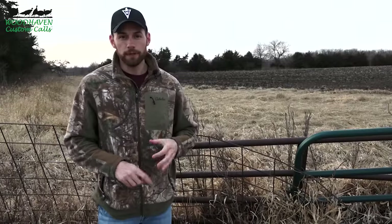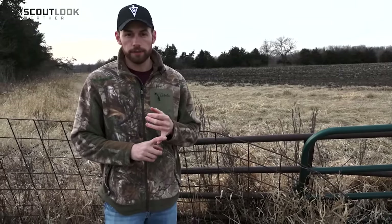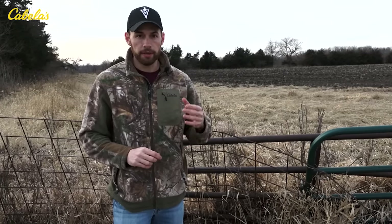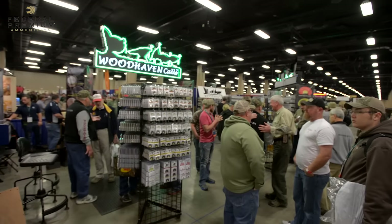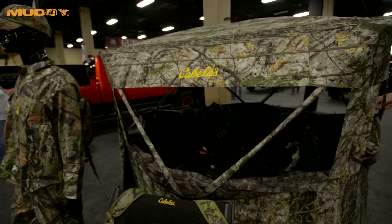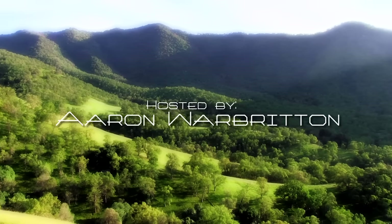That's going to wrap it up for this week's episode of Cabela's Spring Thunder. This concludes our off-season series. We'll start up our regular Spring Thunder programming towards the end of the month — the last Monday in February — with weekly episodes. We'll be coming to you from the NWTF convention with lots of new turkey products to get you fired up for this spring. Hope you enjoyed this week's show. We'll see you next time for the next episode of Cabela's Spring Thunder.